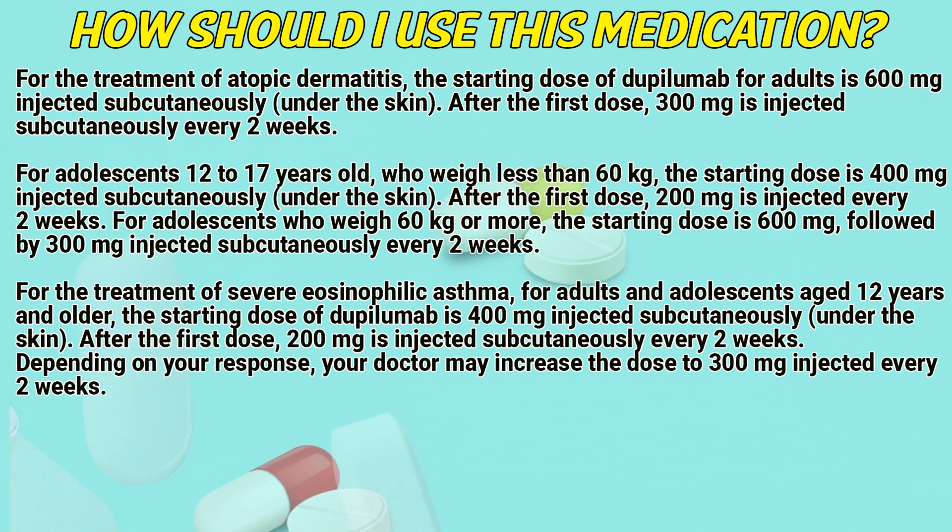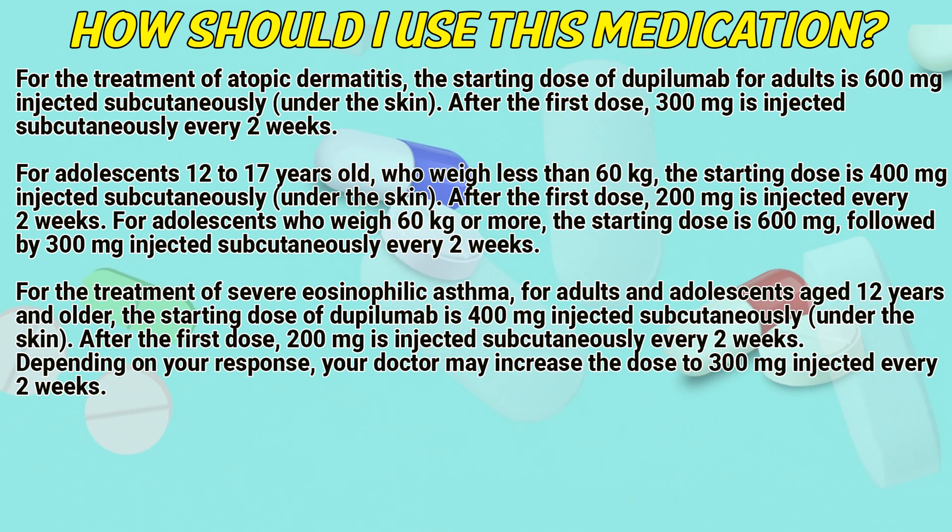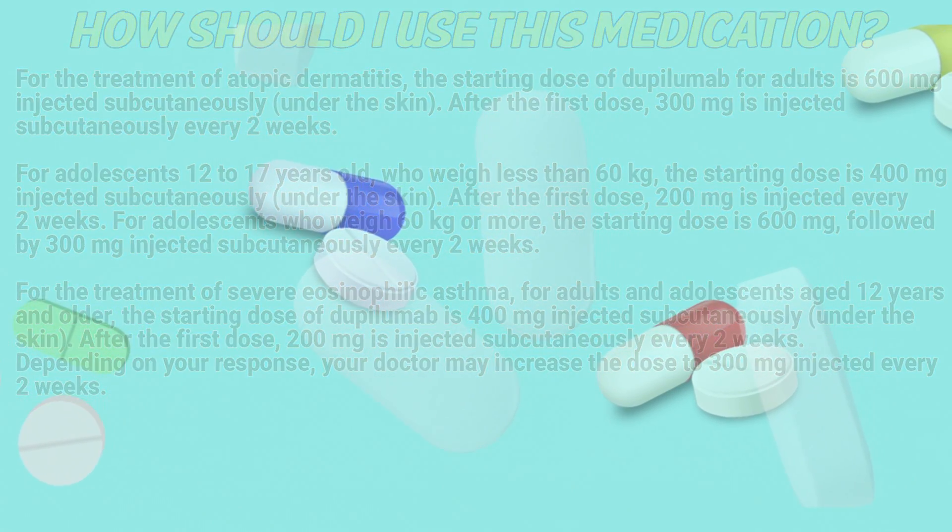For the treatment of severe eosinophilic asthma for adults and adolescents aged 12 years and older, the starting dose of dupilumab is 400mg injected subcutaneously under the skin. After the first dose, 200mg is injected subcutaneously every 2 weeks. Depending on your response, your doctor may increase the dose to 300mg injected every 2 weeks.